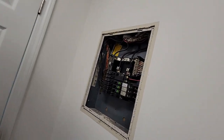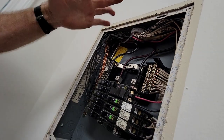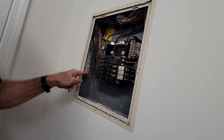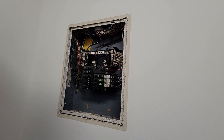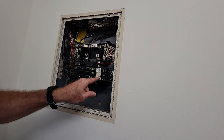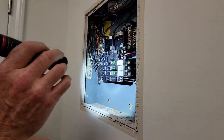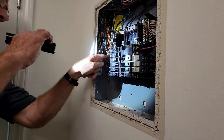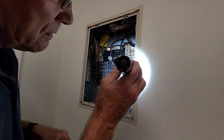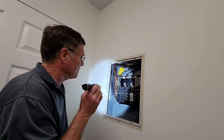Actually the panel looks pretty good. The wires are coming in and routed neatly rather than haphazardly. The grounds and neutrals are separated like they're supposed to be. There are arc fault breakers. The 30-amp has a 10-gauge wire, the 20-amp has a 12-gauge wire, and the 15-amp has 14-gauge wire. Everything checks out — there's nothing wrong in here.